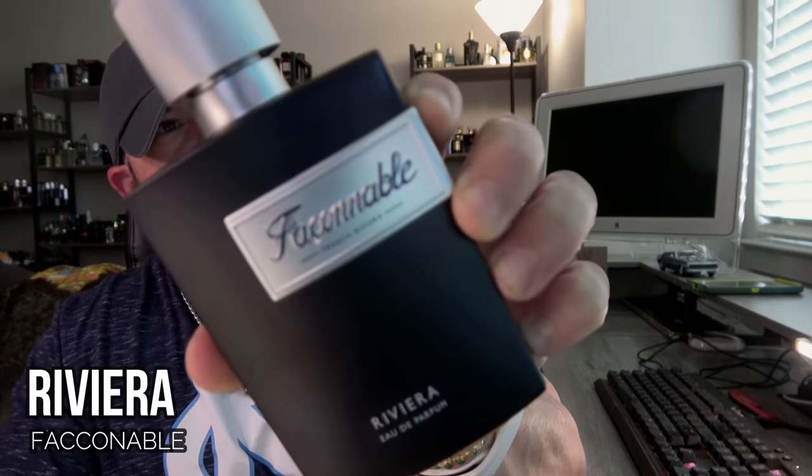This next one was a random rack store pickup that I got for $20. You can find it for a little bit more than that but not much more — right around 30 bucks from discounters online. In many ways I think it's superior to Dylan Blue, because that's what it reminds me of the most. This is Fashionable Riviera Eau de Parfum. It's basically a spicy shower gel aquatic with a smoky, ambery nuance to it. I relate it very much to Dylan Blue, though it doesn't smell exactly like it. Great atomizer. Loads of spices here.